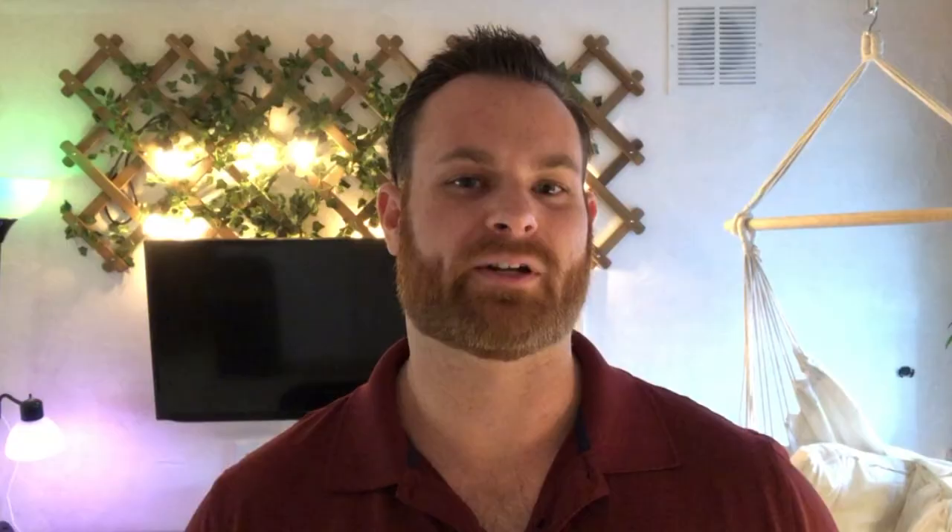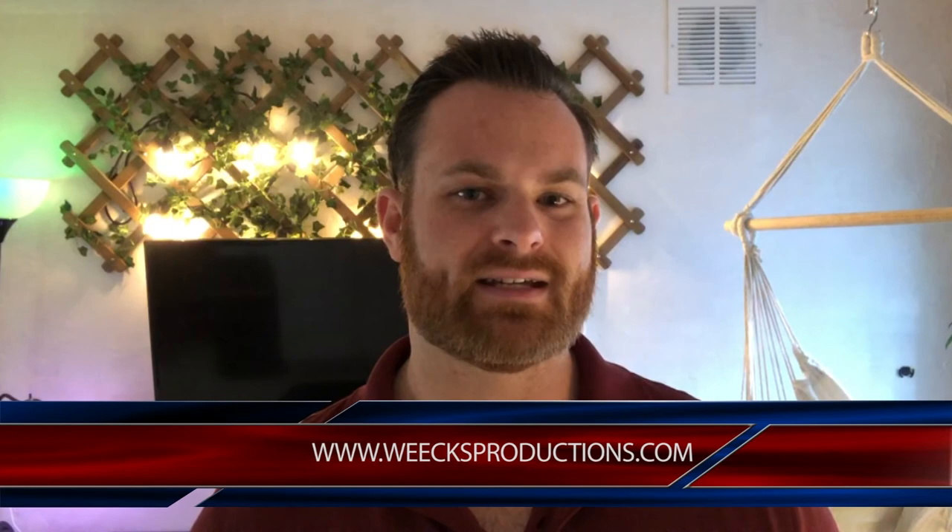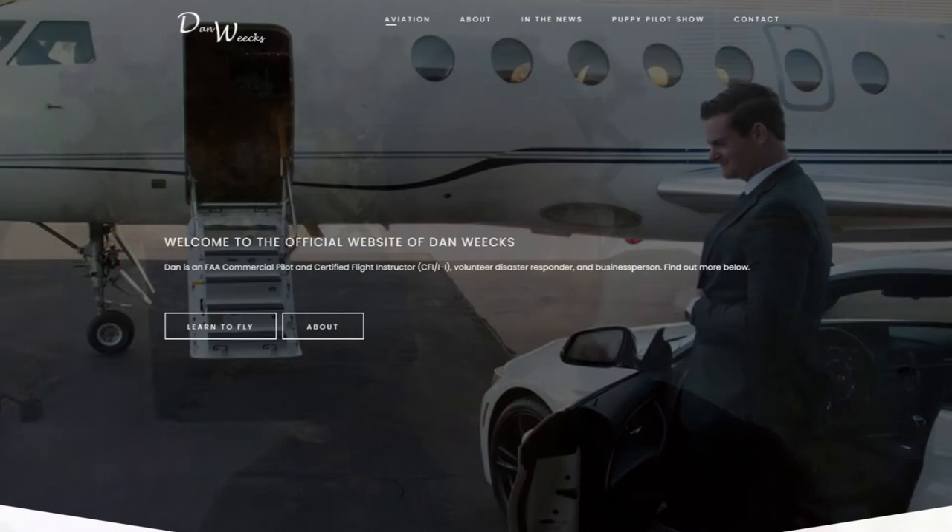The idea behind this video is that we want everybody watching to know how to operate a drone safely, responsibly, and legally under the FAA's Part 107 rule set. For more information, go to weeksproductions.com, or reach out to me at danweeks.com for any flight training including drones and real airplanes. Let's jump into it.